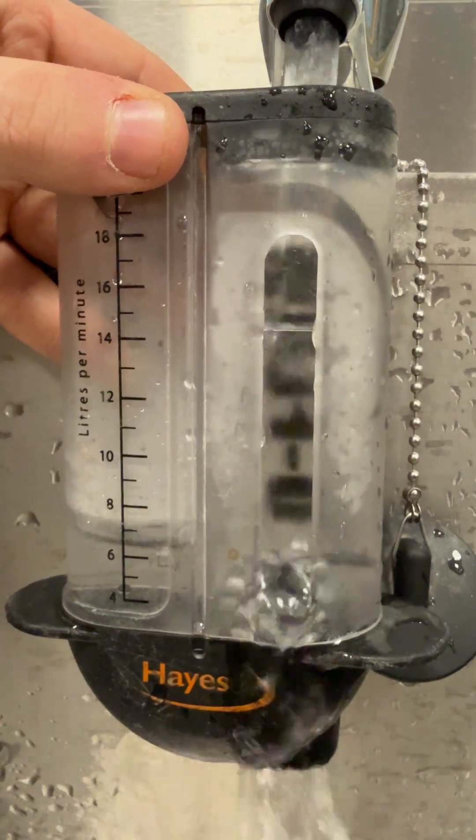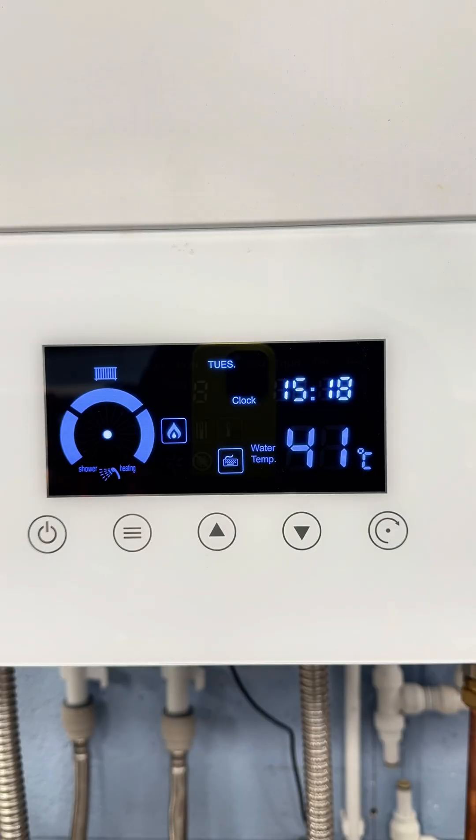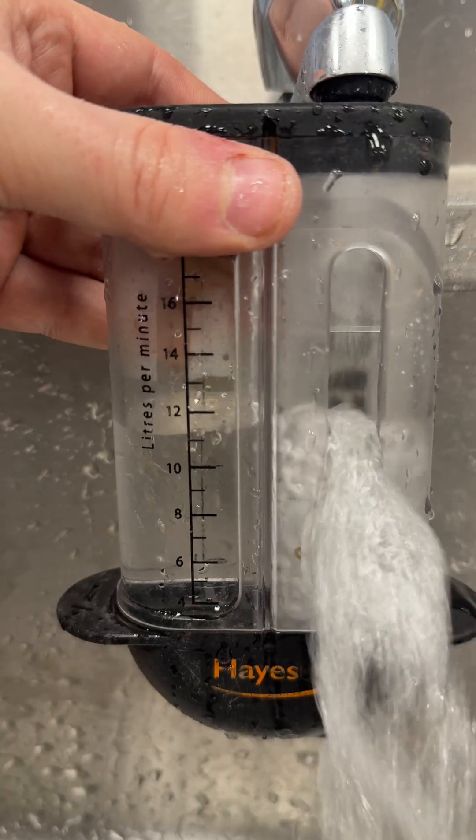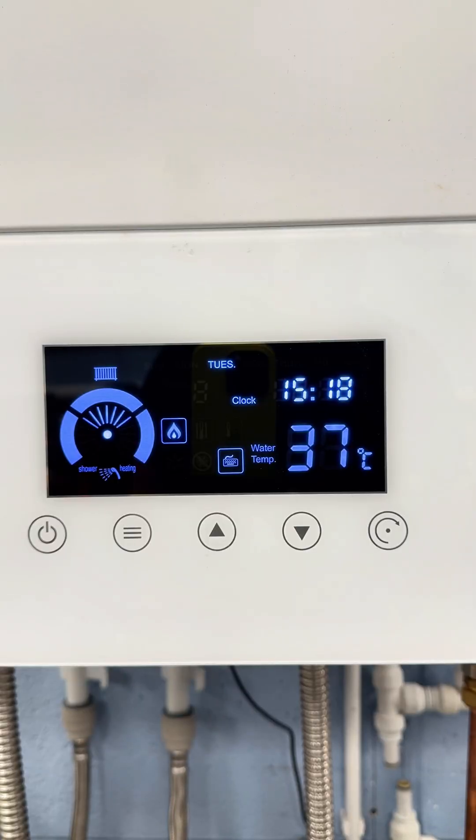As you can see on our flow cup, we're approaching 7 litres per minute. As we can see from the boiler, we're getting around 40 degrees temperature. Now as I increase that flow rate on the flow cup to around 10 litres a minute, let's look at what happens to that temperature.